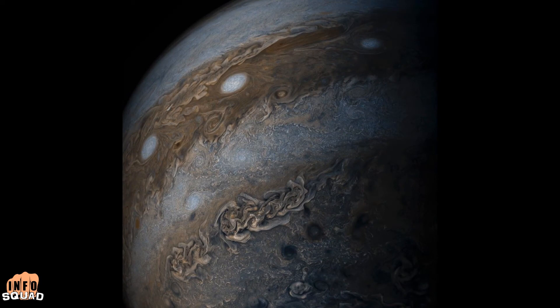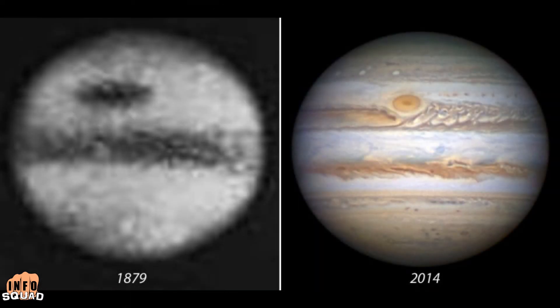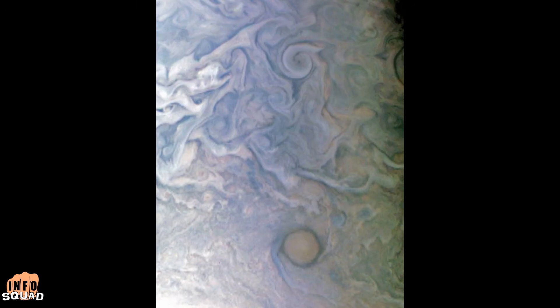At one point, scientists theorized that three Earths could fit inside the Great Red Spot, but today only the width of one Earth could fit within this raging storm. Juno's next close flyby of Jupiter will be on September 1st. We hope that you enjoy these iconic images.